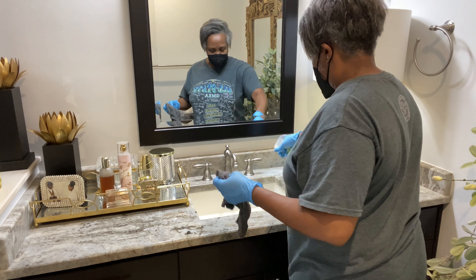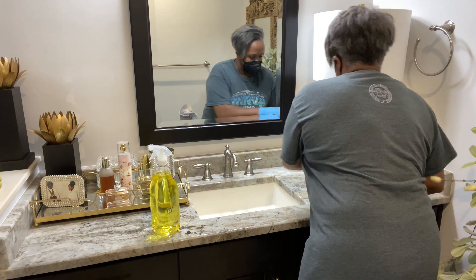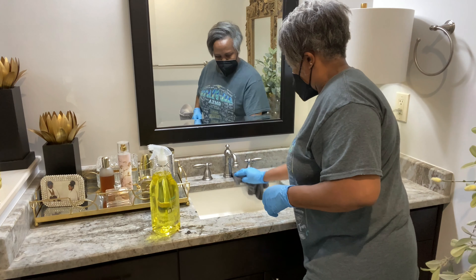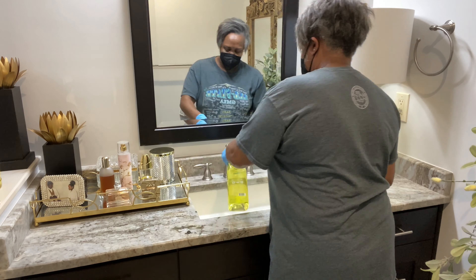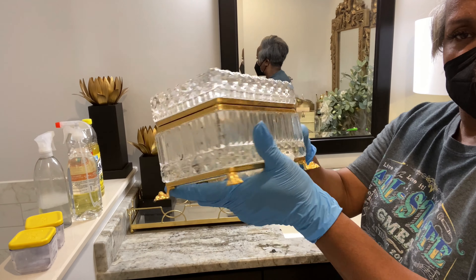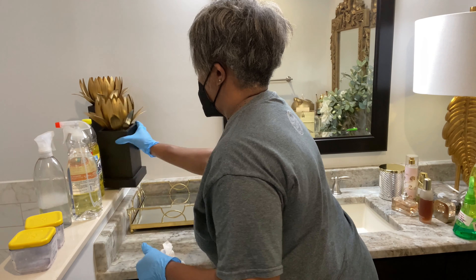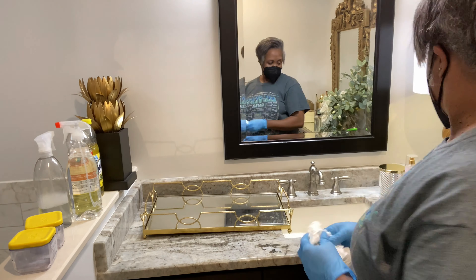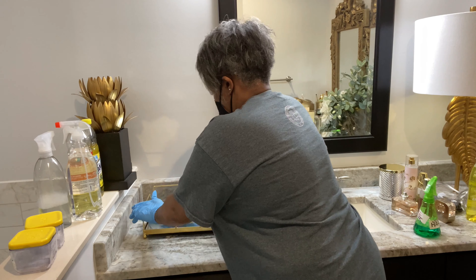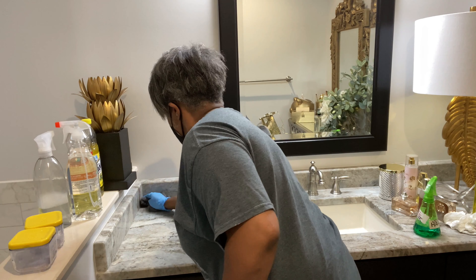I go ahead and spray down my shower with a bleach and water solution. I like to do that and let it sit for a while, and I always wear my mask. I used to not do that when I was younger, but Shonda and I have asthma, so as you get older and wiser — when you know better, you do better. I always wear my mask because I do not want to agitate my asthma. We've had asthma since about a year old.